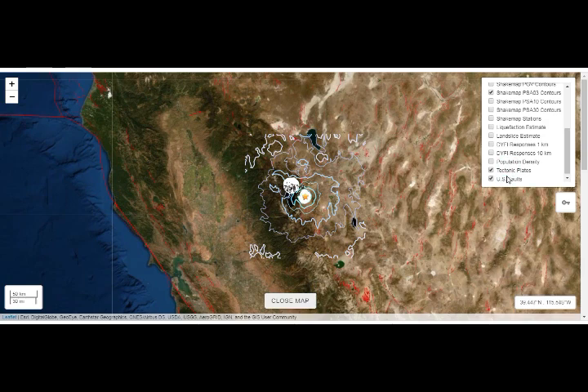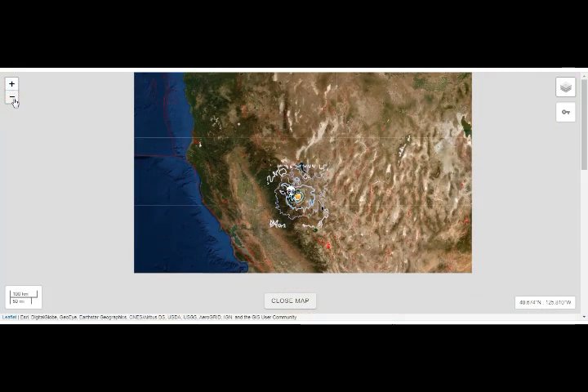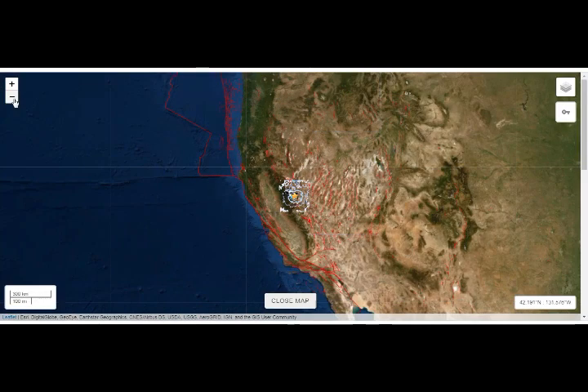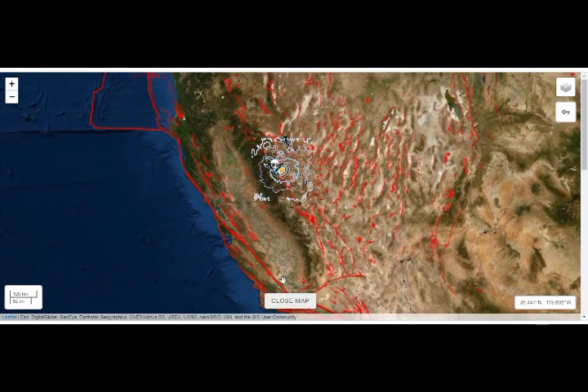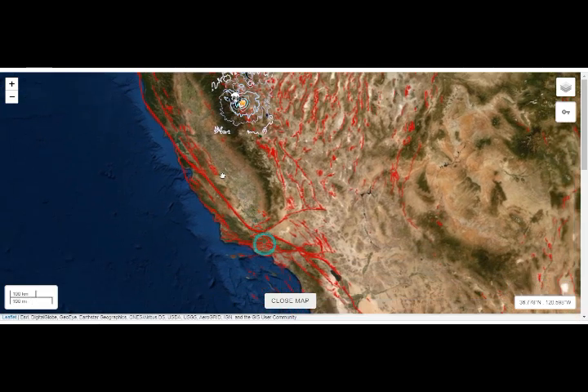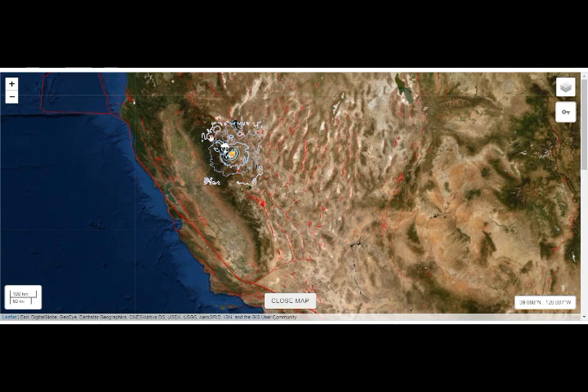We know that this is the Walker Lane fault system. This is San Andreas. This is the Hayward fault meeting at Pinnacle Salinas right there. This is the Garlic fault. This is Ridgecrest right there. And this is the Walker Lane fault system — you can see all the hundreds of faults that make it up.